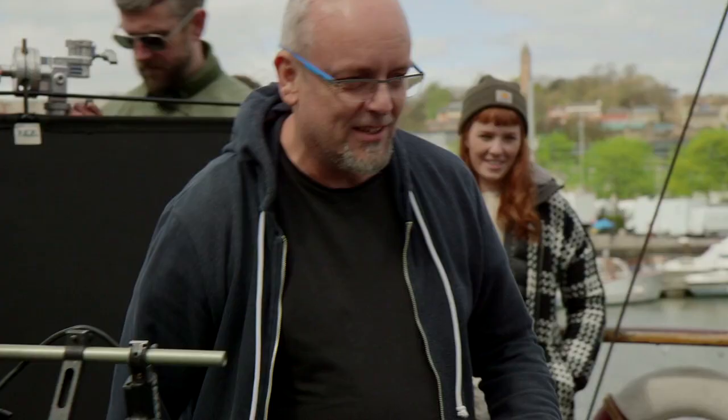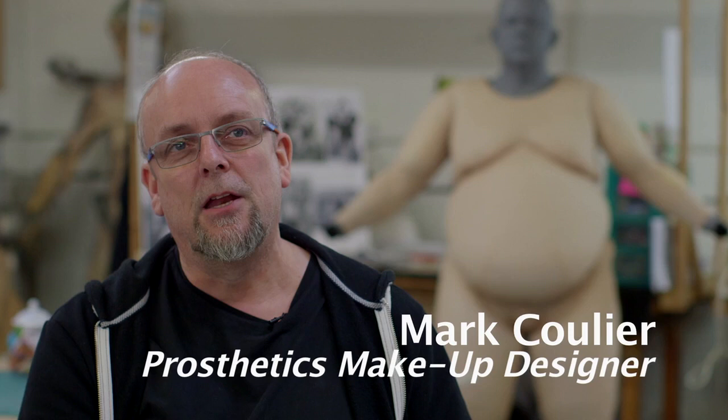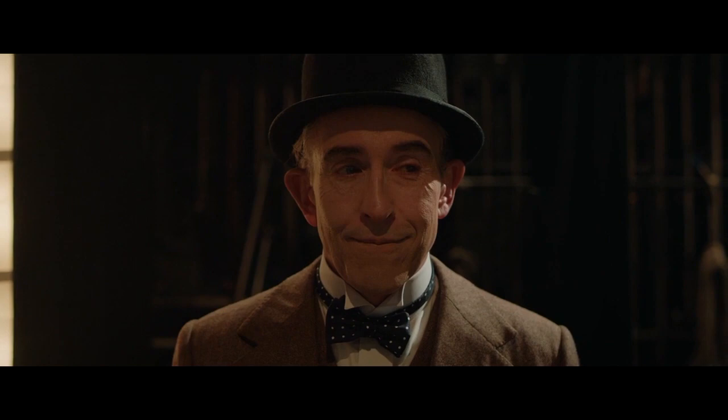Mark Cooley, who did the prosthetics, he's a double Oscar winner. As soon as I found out John C. Reilly was playing Hardy and Steve Coogan was playing Laurel, I couldn't actually think of anybody better — any pair that would be better than those two.